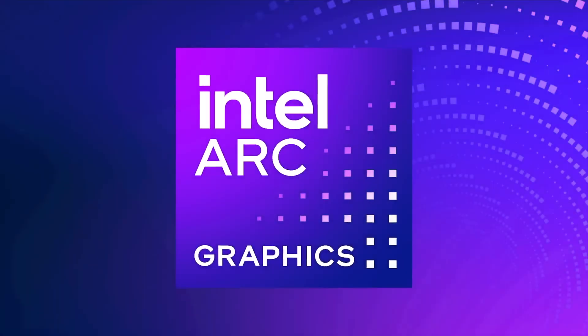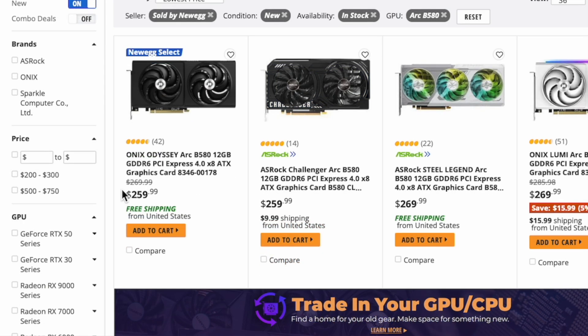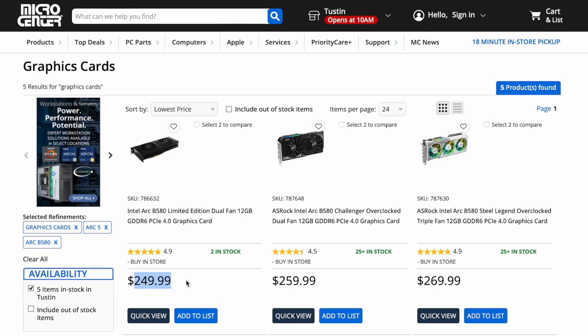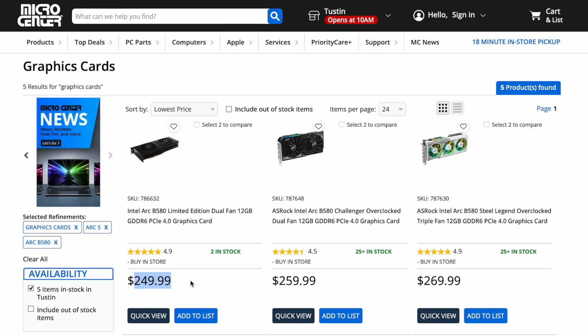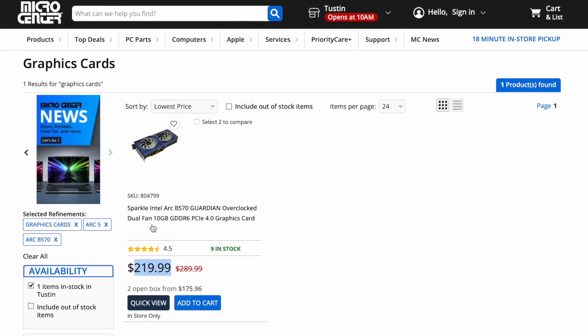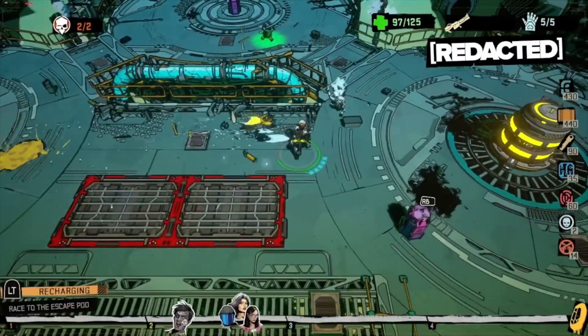Lastly, what about Intel? The prices at Newegg for the B570 and B580 are $10 above MSRP. At Micro Center, the B580 Limited Edition is available at MSRP with other models $10 more. However, a B570 is $10 below MSRP and open box versions can be had for as little as $175. That is a very interesting price. I'm going to have to get one of these Intel GPUs to see if they are worth consideration for an entry-level build.